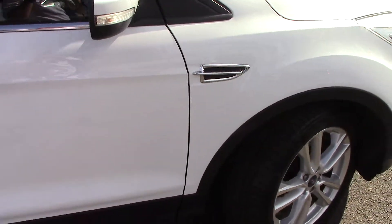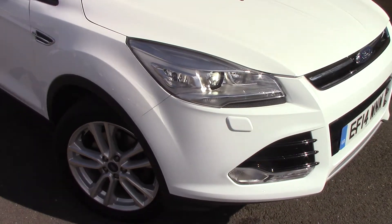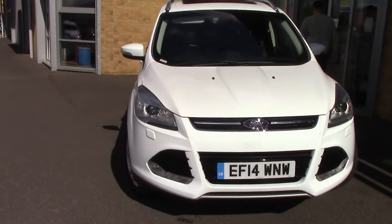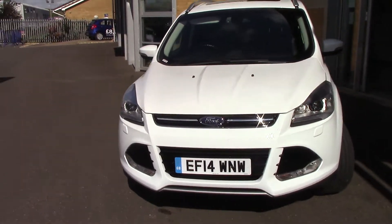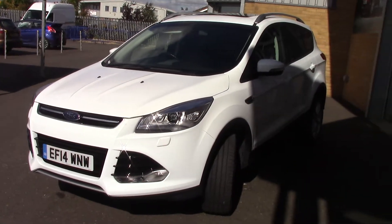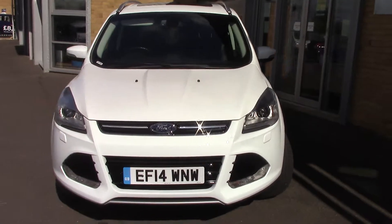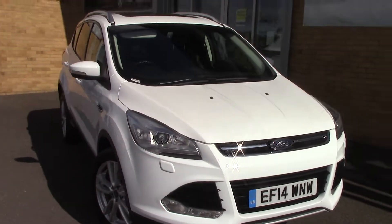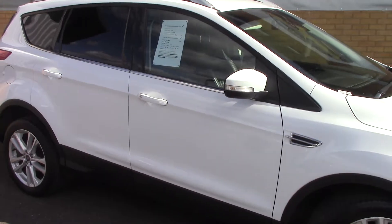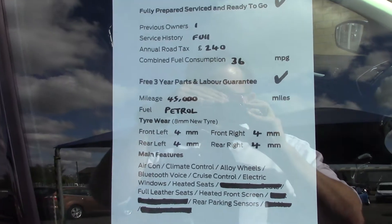I'll just take a quick walk towards the front of the vehicle, which as you can see is finished off in a very nice solid frozen white. As you can see this vehicle is a lovely example. And finally to finish off, here is an overall summary of all of this vehicle's key features.